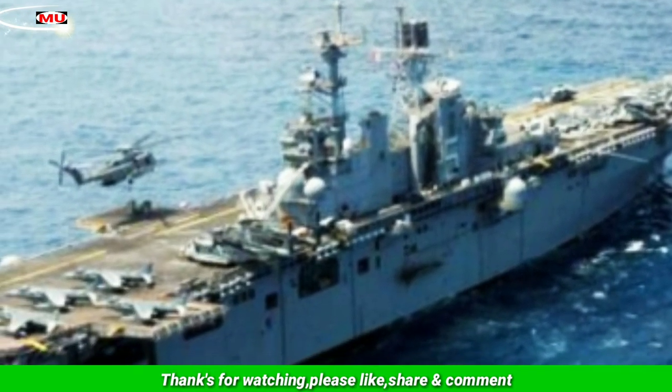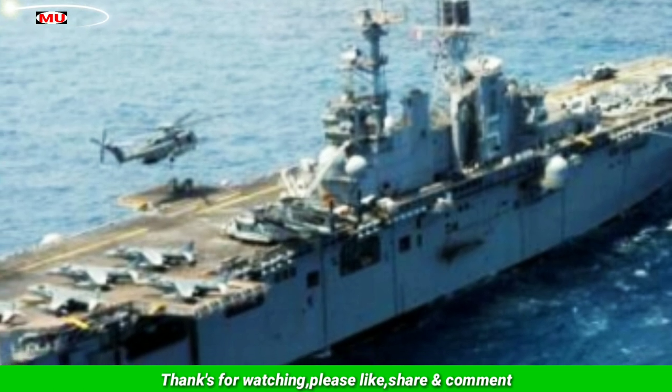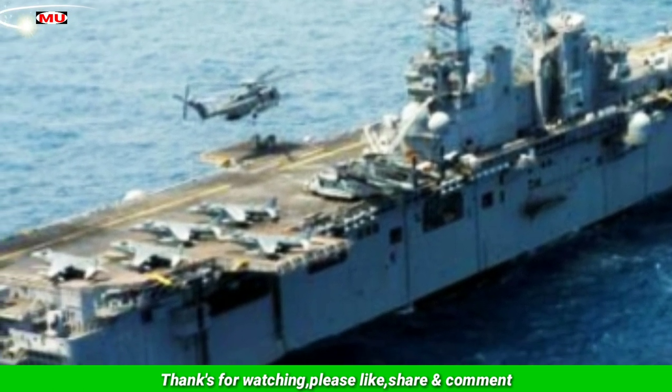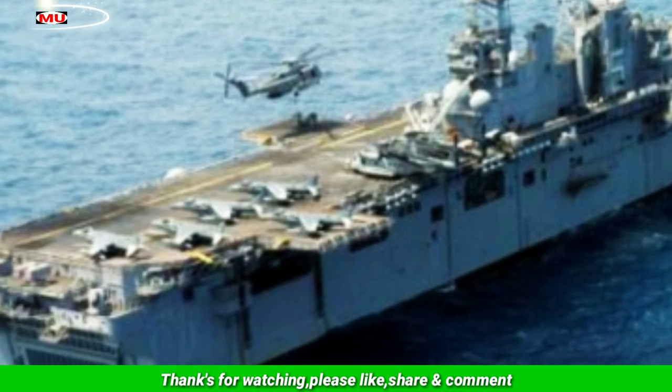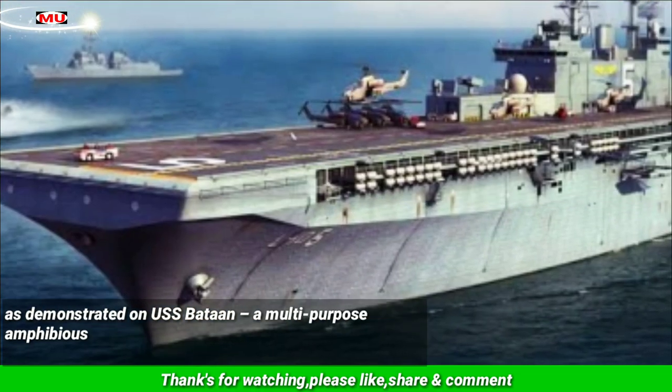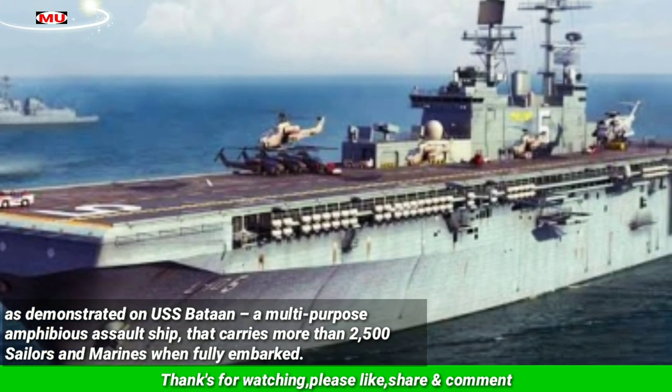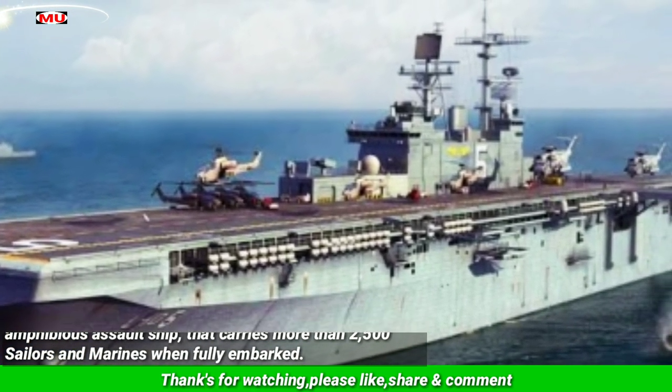Navseek subject matter experts and industry partners are working to test, evaluate, and field the most advanced AM technologies to improve readiness and increase capabilities, as demonstrated on USS Baton, a multi-purpose amphibious assault ship that carries more than 2,500 sailors and marines when fully embarked.